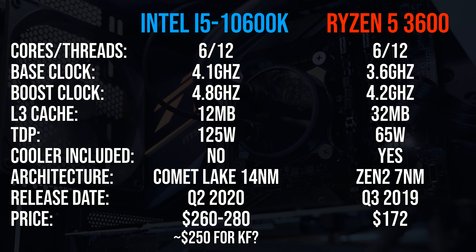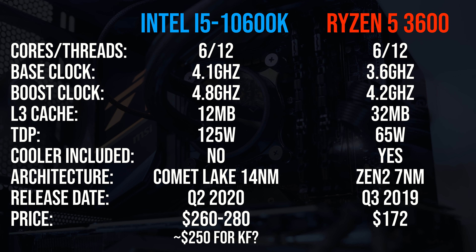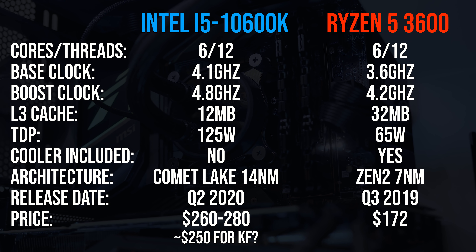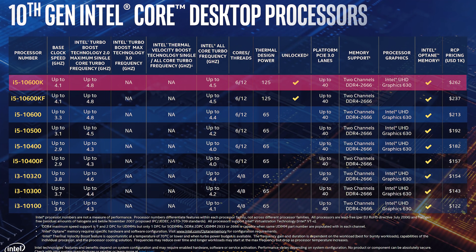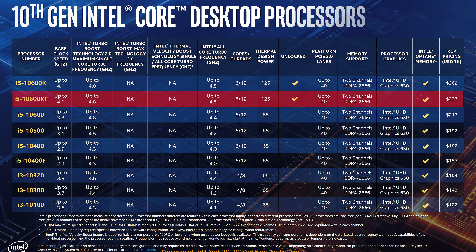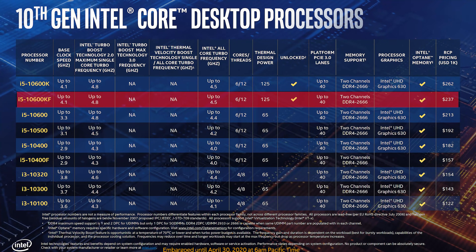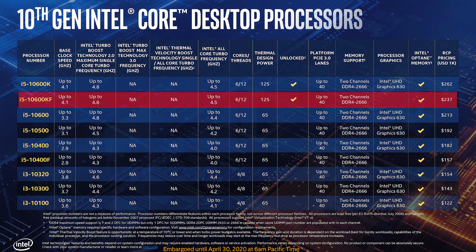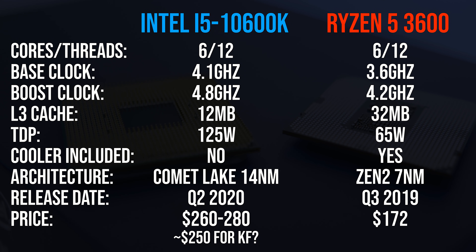The price difference is unfortunately a best guess. At the moment the Ryzen 5 3600 goes for $172 USD, however the 10600K hasn't hit shelves at the time of recording. Intel lists the 1000 unit sale price as $262, but the actual price will probably be more like $280. There is also the 10600KF, which is basically the same processor but without integrated graphics for less money, so you could save some money if you don't need the iGPU. I've split the difference and listed the 10600K at $260 USD, but check the links in the description for updated pricing.